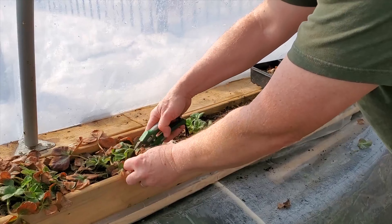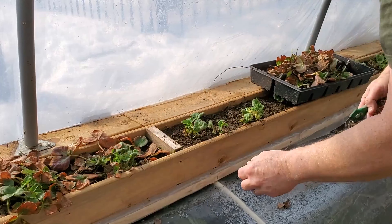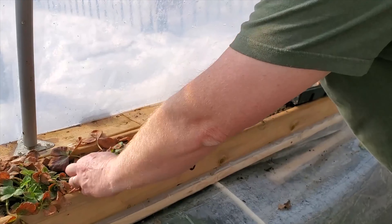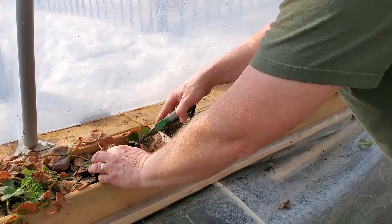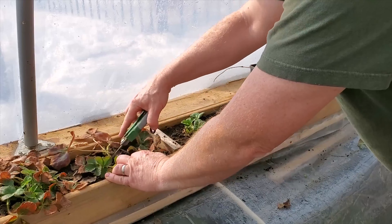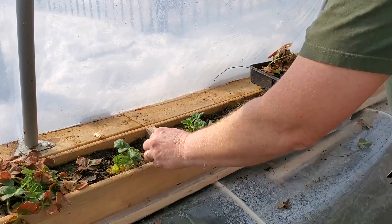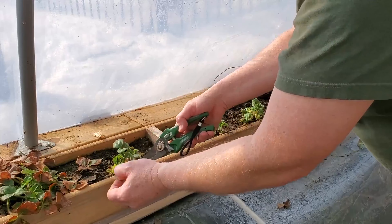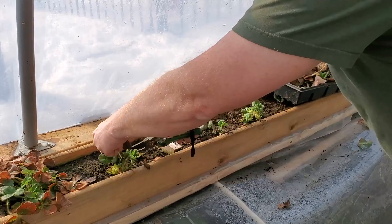Strawberries are a perennial plant, hardy to about zone four for most varieties. We're in zone five here, so they winter no problem. Ideally you throw a bit of straw over them for the winter for extra protection — I never get around to doing that, and mine have wintered just fine here for the last few years.